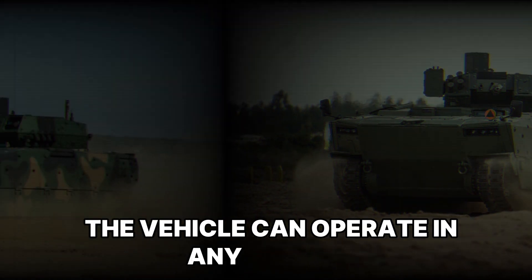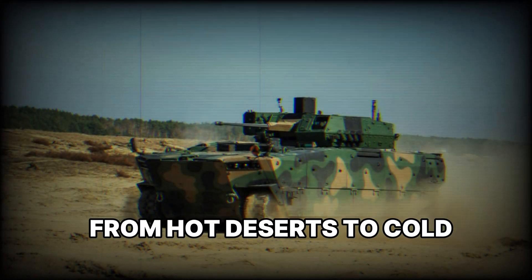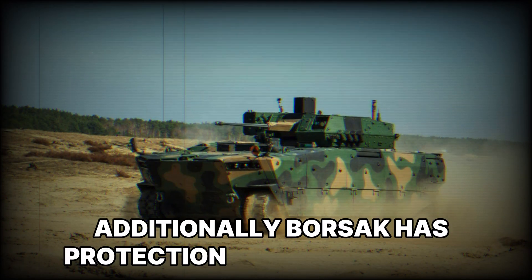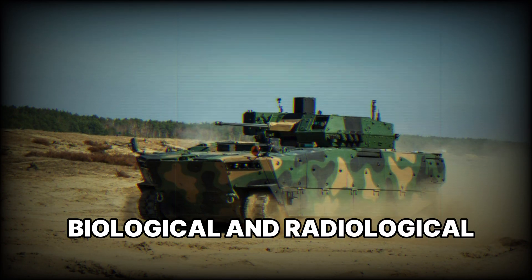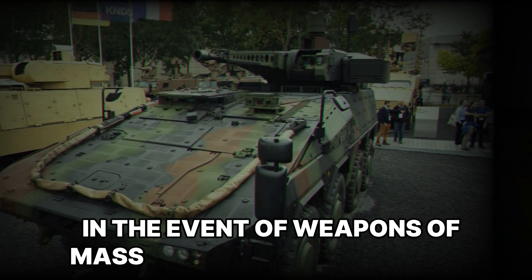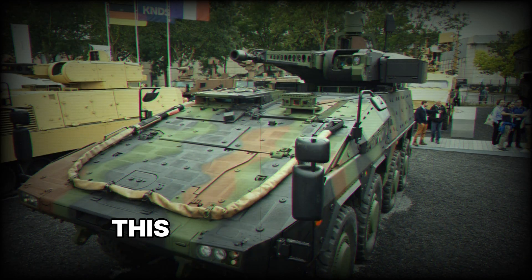A unique feature of Borsuk is its ability to adapt to various combat environments. The vehicle can operate in any climate, from hot deserts to cold northern regions. Additionally, Borsuk has protection against chemical, biological, and radiological threats, which is especially crucial in the event of weapons of mass destruction being used.